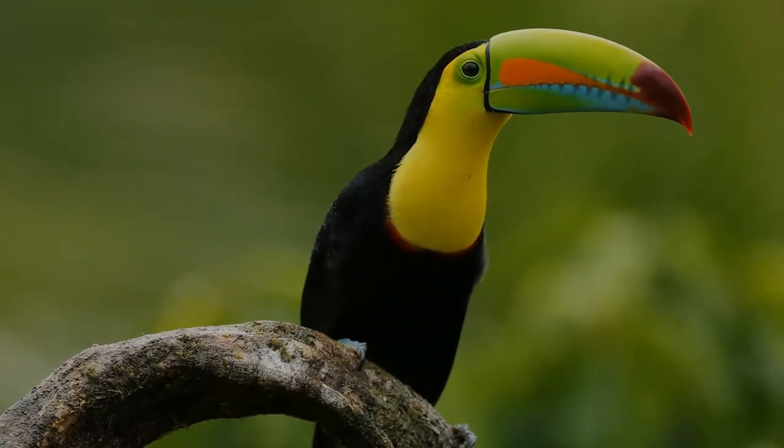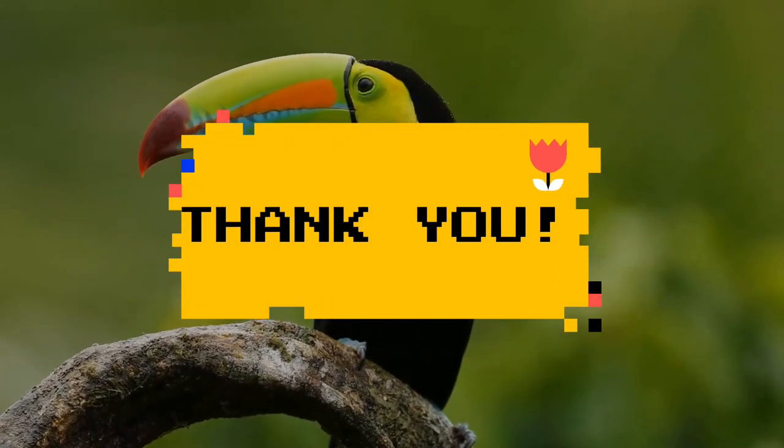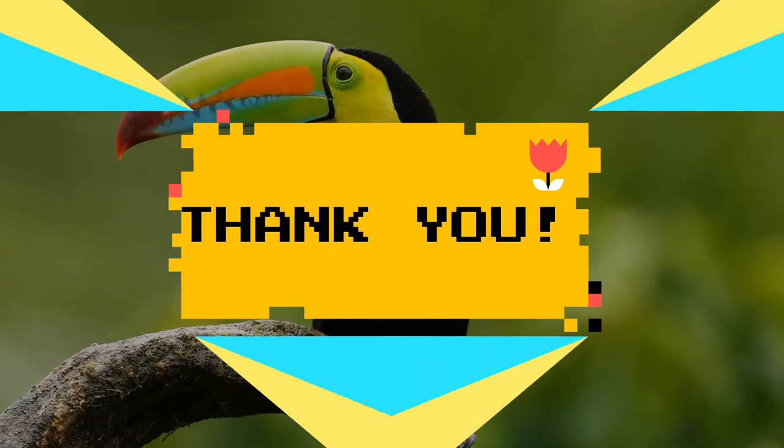Thank you so much for being with me till the end. Let us protect our wildlife, just like our pets. Please watch our next video.